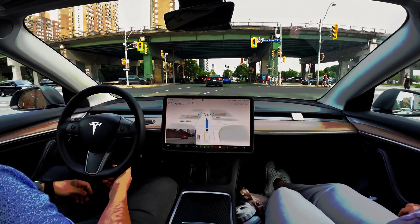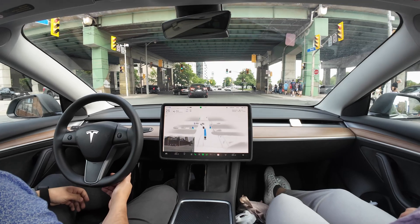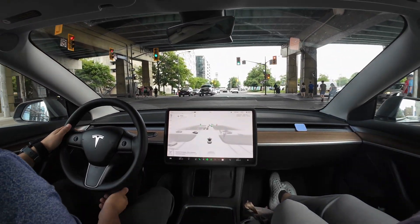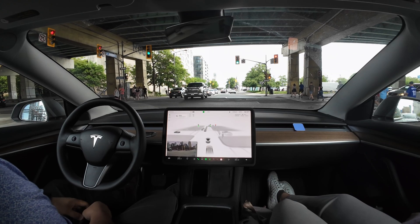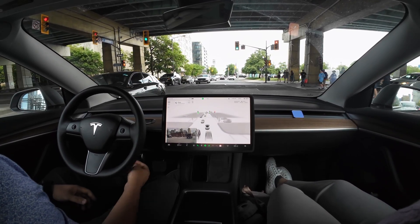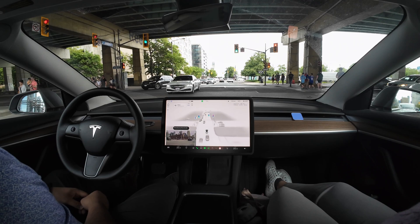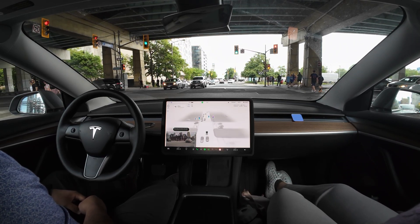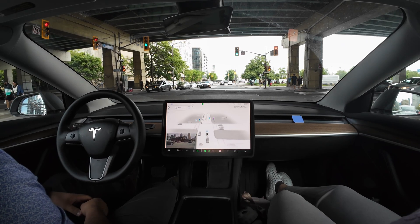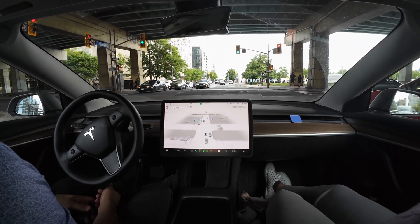We have to make a left turn ahead — no, no! That was really bad, we have to go left. I'm going to have to disengage. We have the whole place surrounded by police. I mean, we were already in the intersection — I think we were supposed to go. It should have accelerated a lot faster.